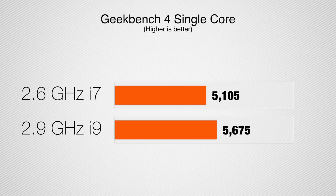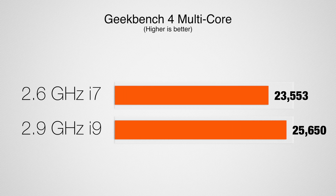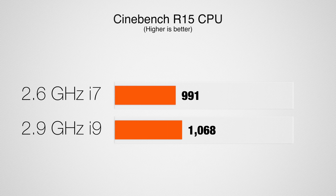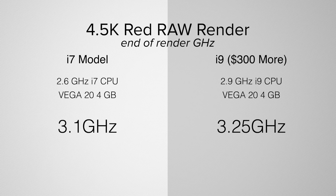Starting off with Geekbench 4 CPU test: in single core the i9 is 11% faster, and in multi-core — 6 cores — we're getting 9% faster results. Now let's look at Cinebench R15, which is a rendering benchmark more in line with video editing and just tests the CPU. I did 5 runs and averaged them for an accurate result, and here our i9 model gets an 8% higher score.